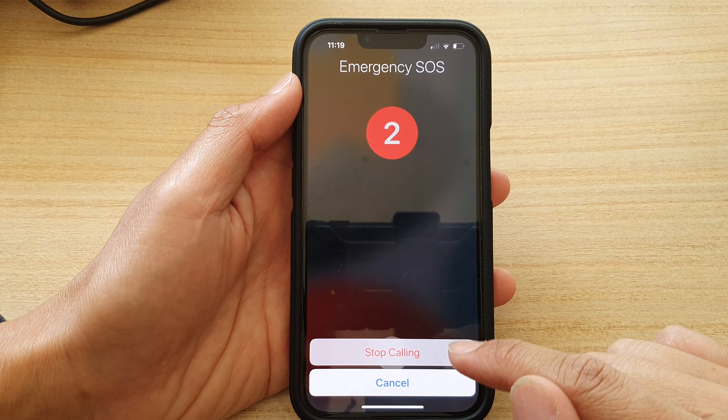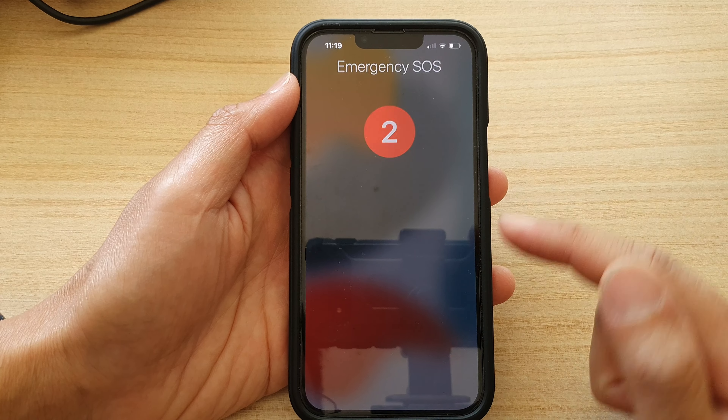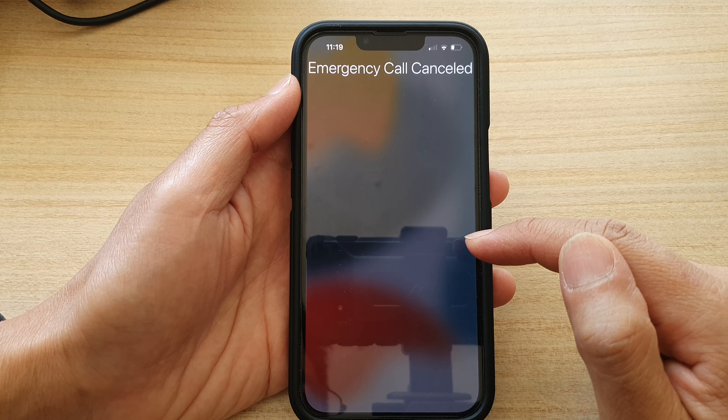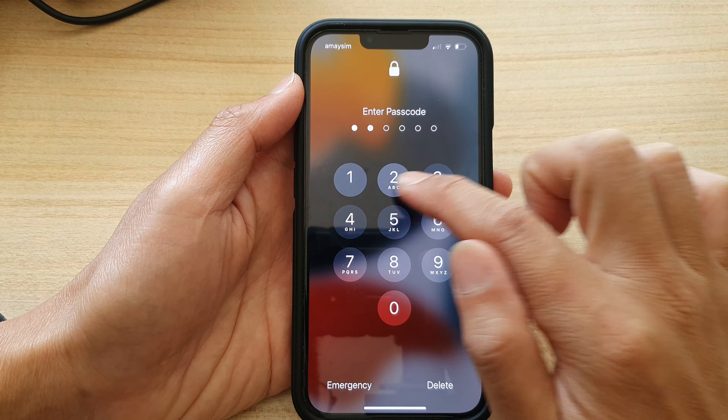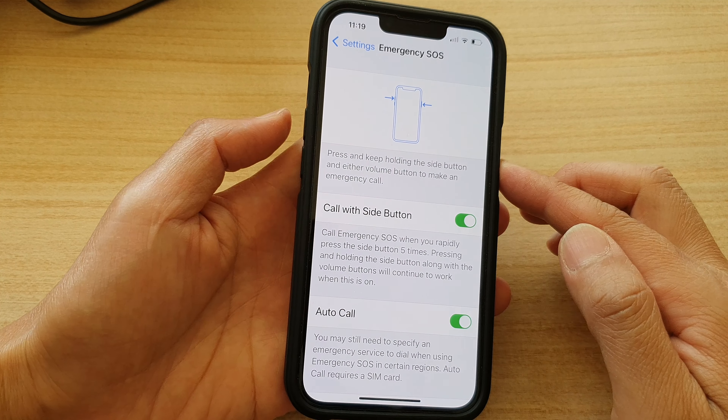During this countdown, if you want to cancel, you can press the Stop button. So I'm going to tap on Stop — that cancels the call. Another way you can raise the emergency is by pressing the side button and the volume key, either volume up or volume down, and pressing and holding.